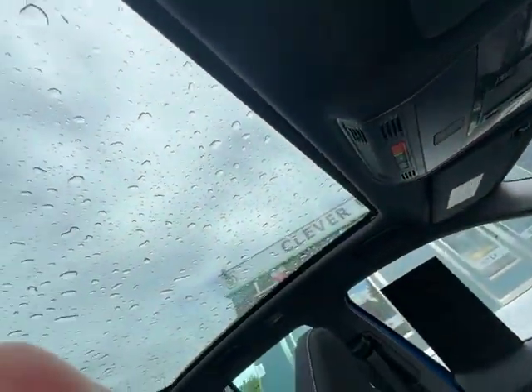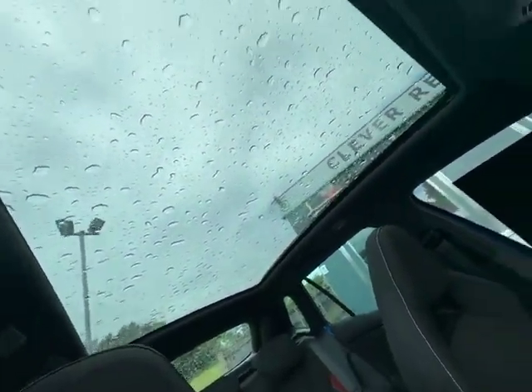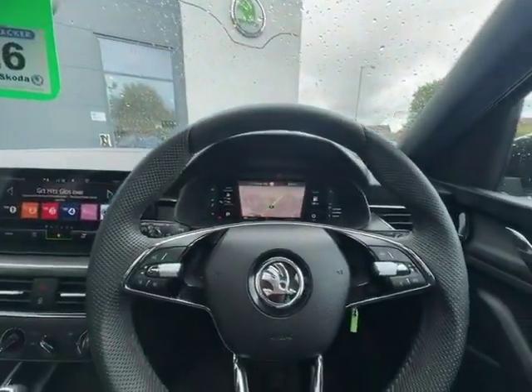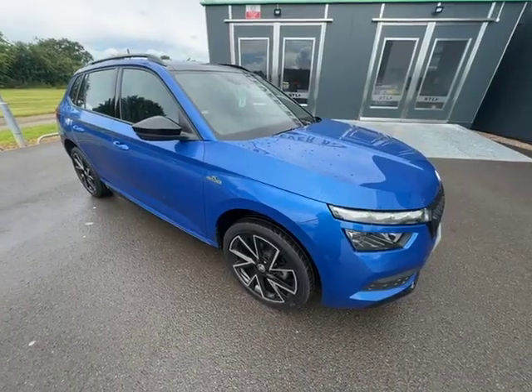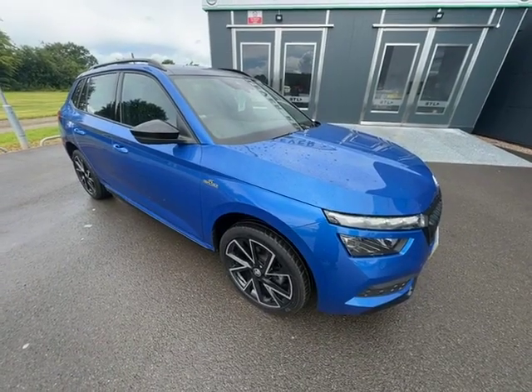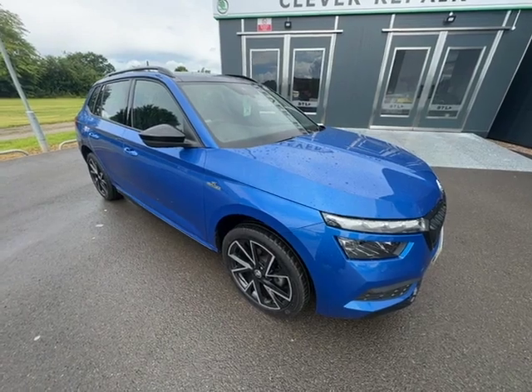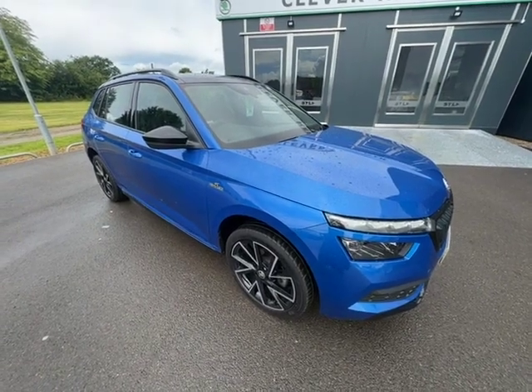You can pull the blind over the electric panoramic sunroof if you need to, but it does make it look nice and spacious inside with it open. I hope you enjoyed this video — if you'd like to have a drive, don't hesitate to give me a call. I'm Cheryl and the number is 01905 830361.